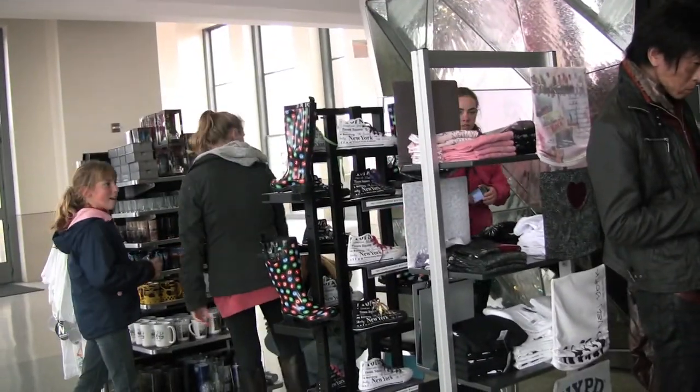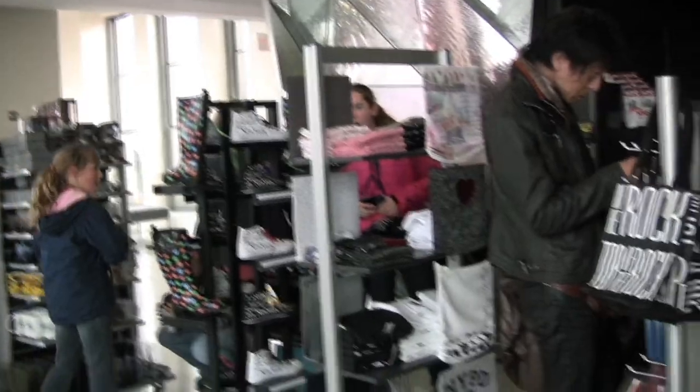We made a quick stop at the 67th floor gift shop and then headed down. That's less than a second per floor.